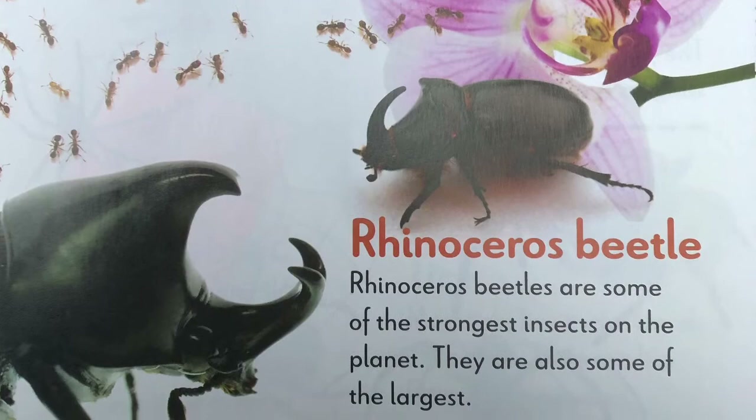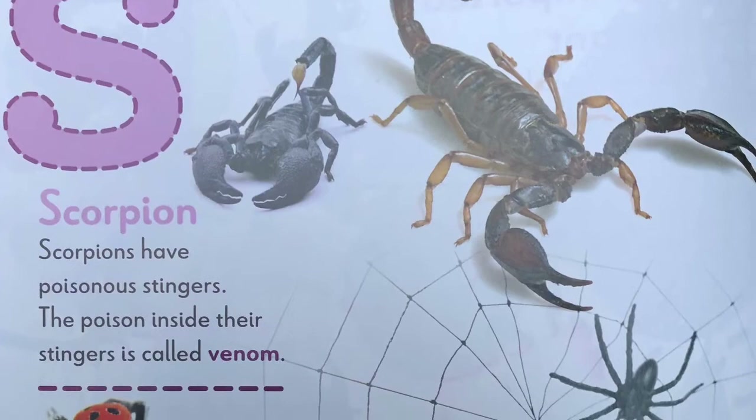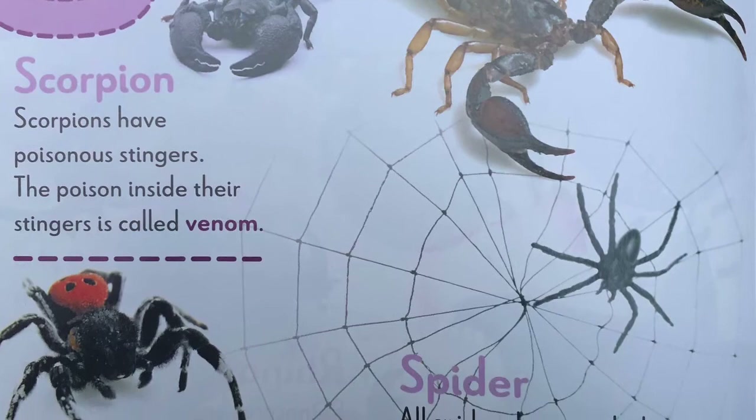S, scorpion. Scorpions have poisonous stingers. The poison inside their stingers is called venom. Spider. All spiders have eight legs, but not all of them make webs. A spider's web is used to catch their prey.